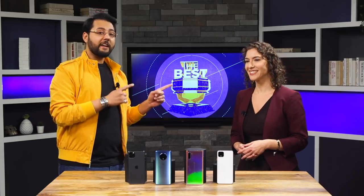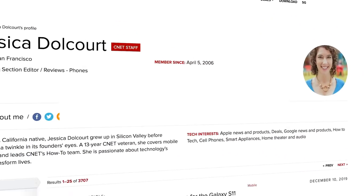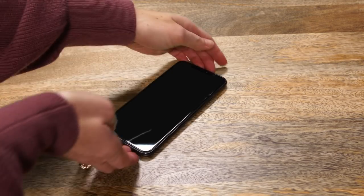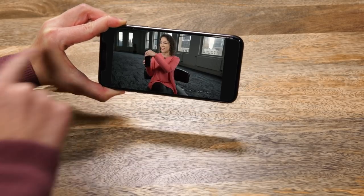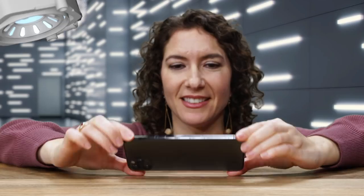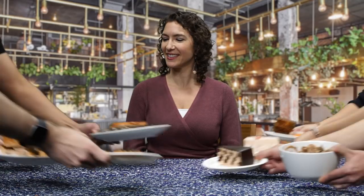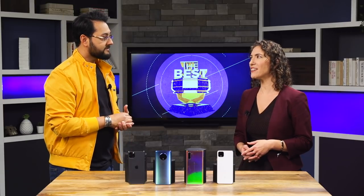Jessica Dolcourt, managing editor, has been with CNET for 13 and a half years. When she started, the modern smartphone did not exist. Jessica had a front row seat to the smartphone revolution as the entire industry continues to evolve. In her spare time, she's fascinated with medical tech and space exploration. In another world, Jess would be a food critic or a sociology professor.